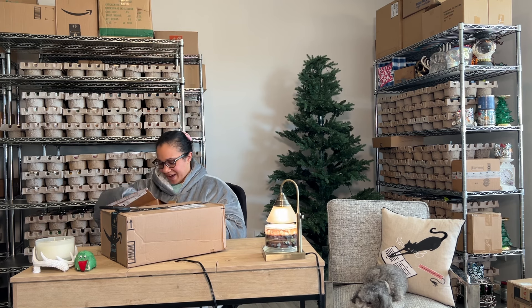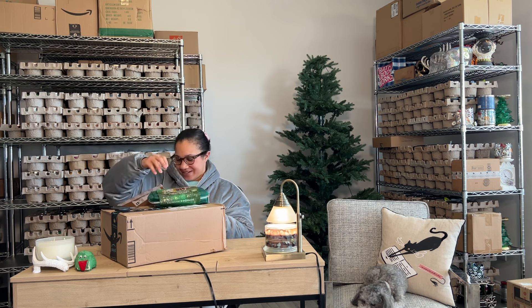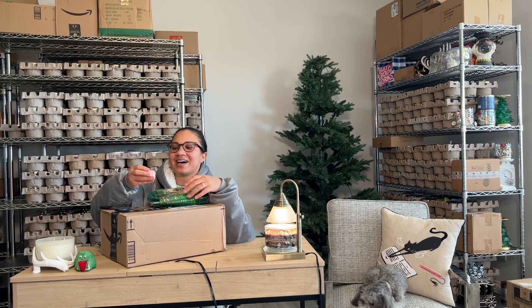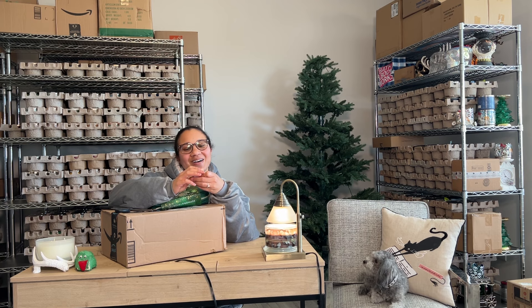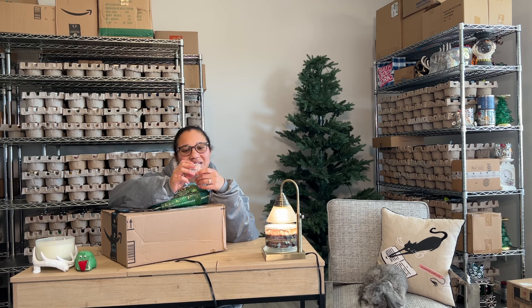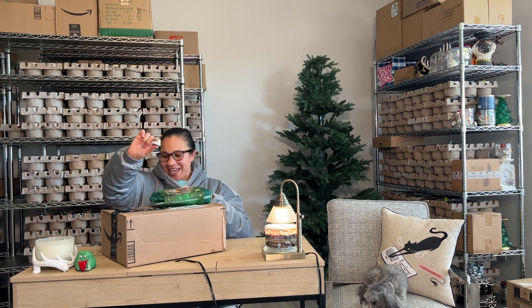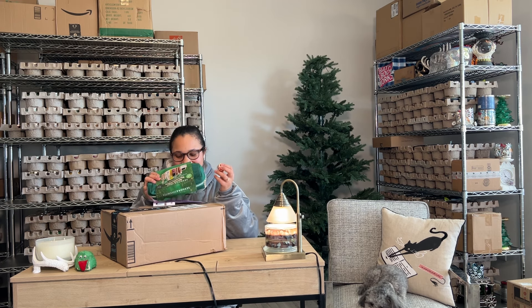Oh my goodness. Okay, wow. So this is Sterling. These are my little samples. This is Charlotte's Magic Cream, like the little moisturizer. Oh wow, this is so tiny. How do they get away with making samples this tiny? That's insane.